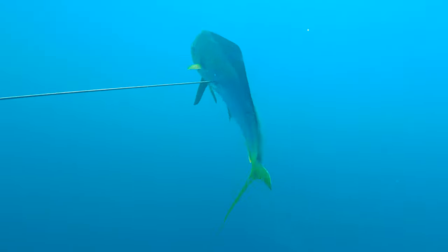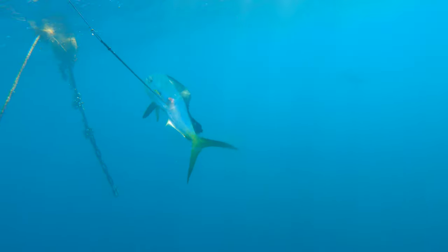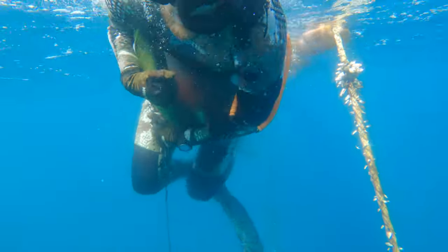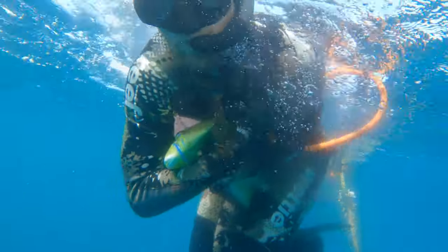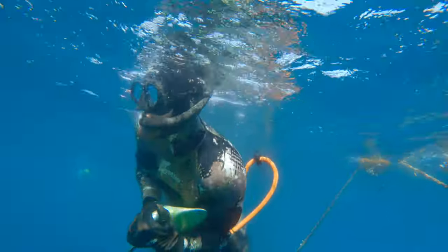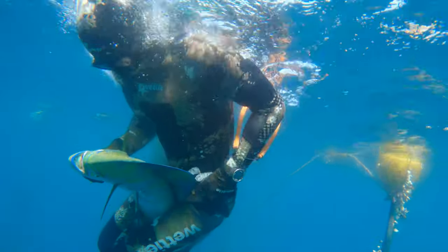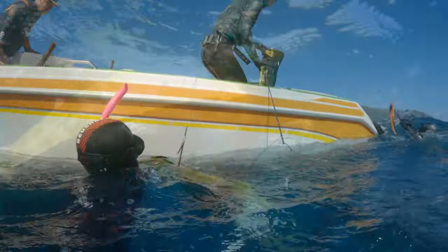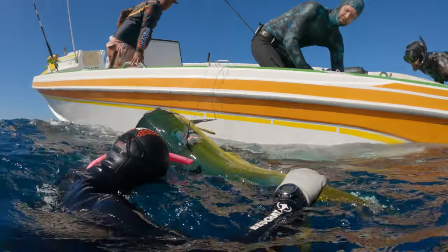I shot the bull mahi-mahi right at the front of the school. You can have mahi-mahi as sashimi or cooked any way — they're fantastic. It didn't take long and the others were in on the action. Luckily our manager Graham was selfless enough to stay in the water and film the whole time as everyone managed to shoot one.